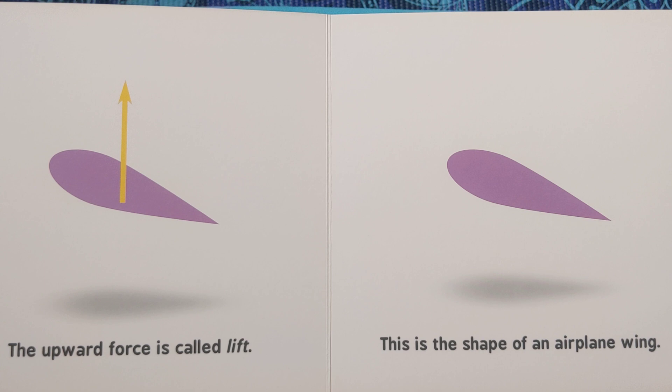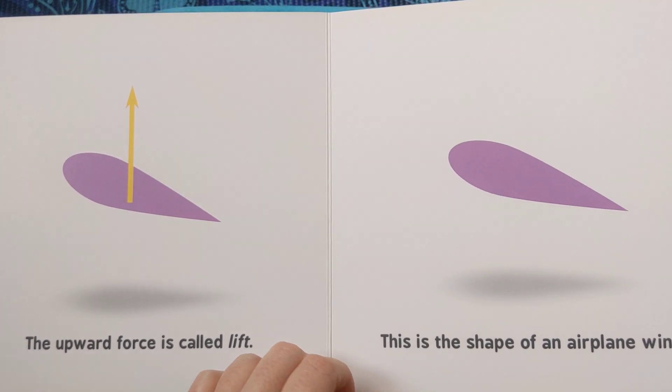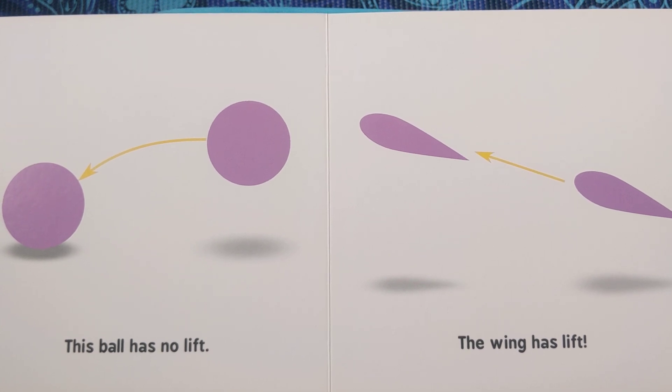the shape goes up. The upward force is called lift. This is the shape of an aeroplane wing. This ball has no lift. The wing has lift.